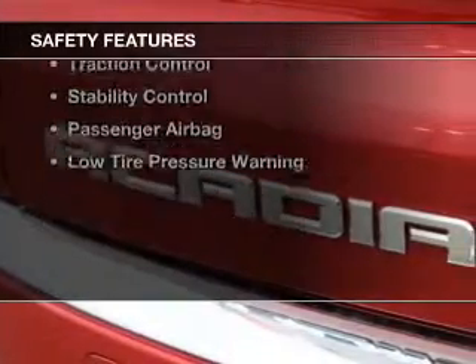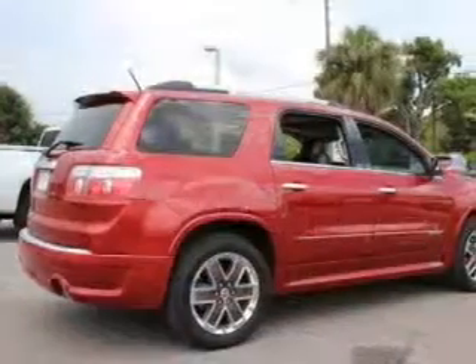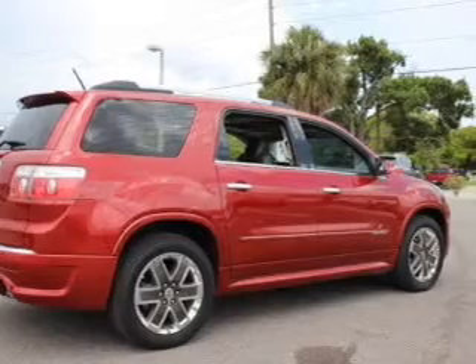Safety was made a priority with these features: a backup camera, curtain head airbags, side airbags, second and third row head airbags, independent suspension, and brake assist.